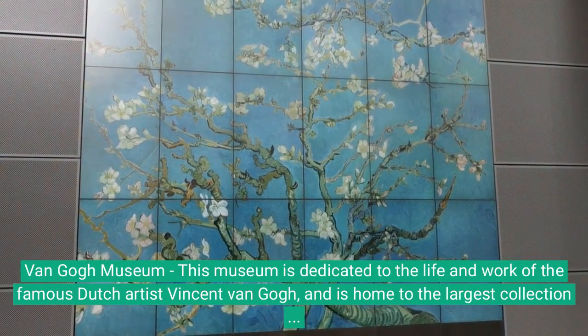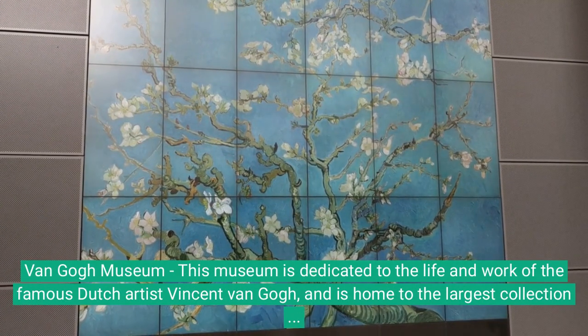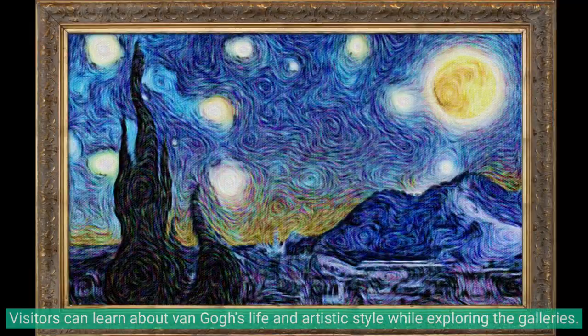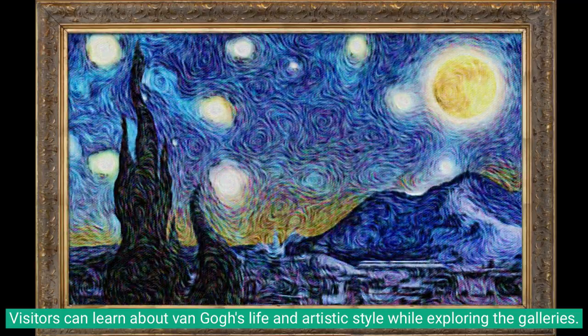Van Gogh Museum: this museum is dedicated to the life and work of the famous Dutch artist Vincent van Gogh, and is home to the largest collection of his paintings and drawings in the world. Visitors can learn about Van Gogh's life and artistic style while exploring the galleries.